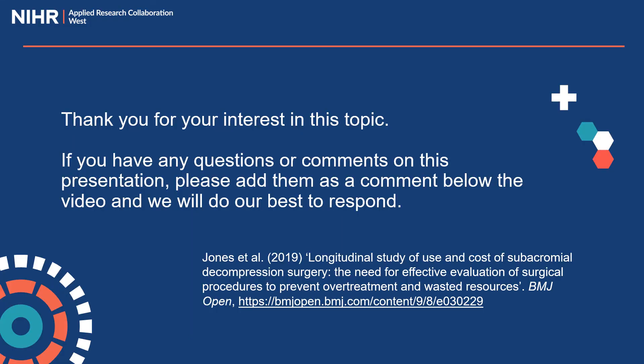Thank you all for your interest in this topic. You can leave questions and comments below the video. Thanks also to my co-authors. You can find a link to our BMJ Open paper on this slide.